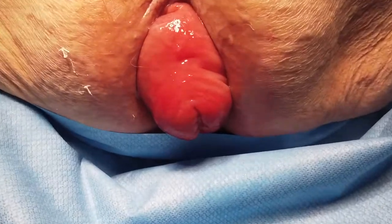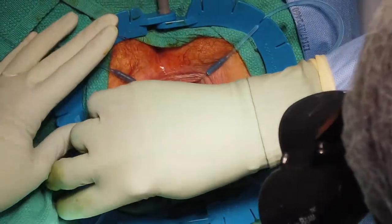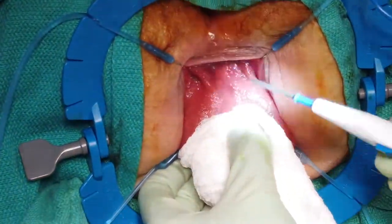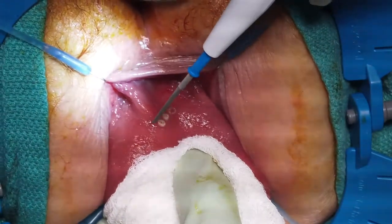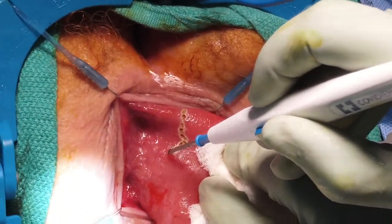The patient is placed in the lithotomy position and the prolapse is exteriorized. A Lone Star retractor is used for improved visualization. Bovie cautery is used to circumferentially mark out future incision sites approximately 1 to 2 centimeters proximal to the dentate line.